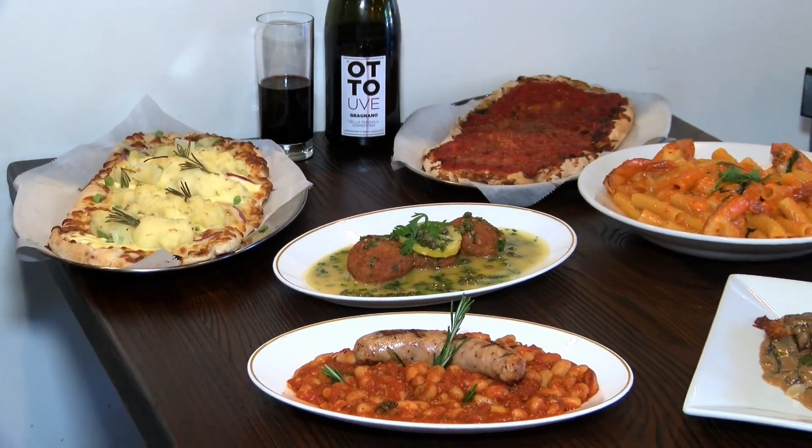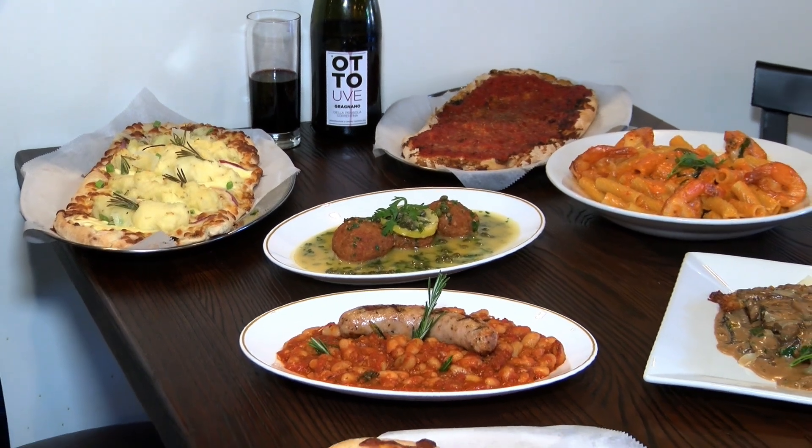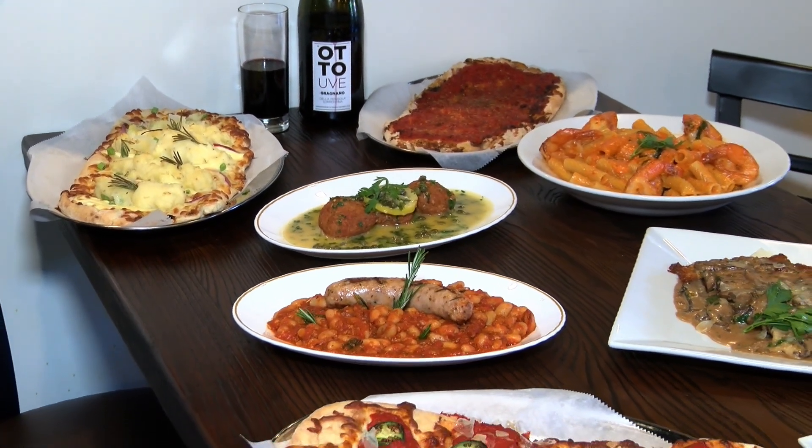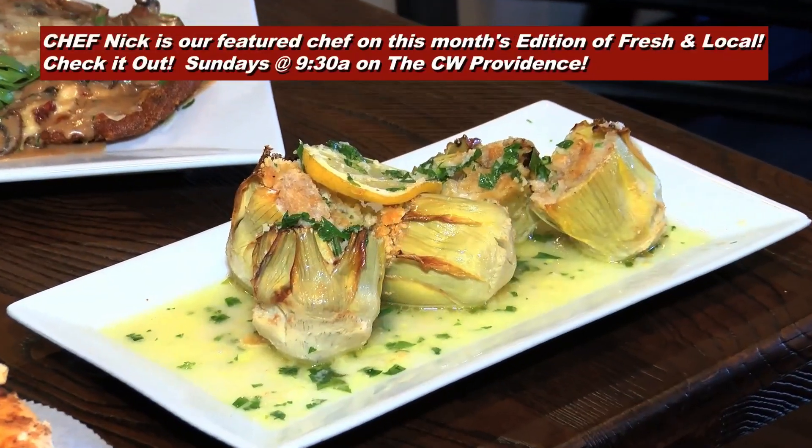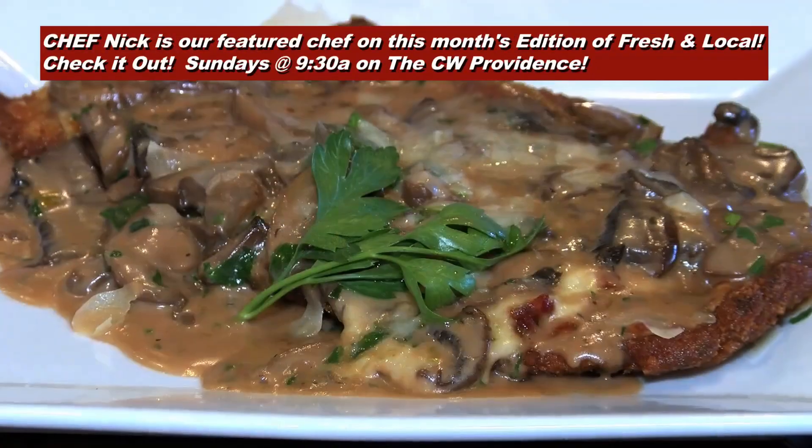We have a stuffed meatball, chicken piccata meatballs, cod cakes, artichokes, chicken sausage with beans, calamari, some shrimp. It's a new restaurant, so the menu is constantly changing, evolving, and expanding.